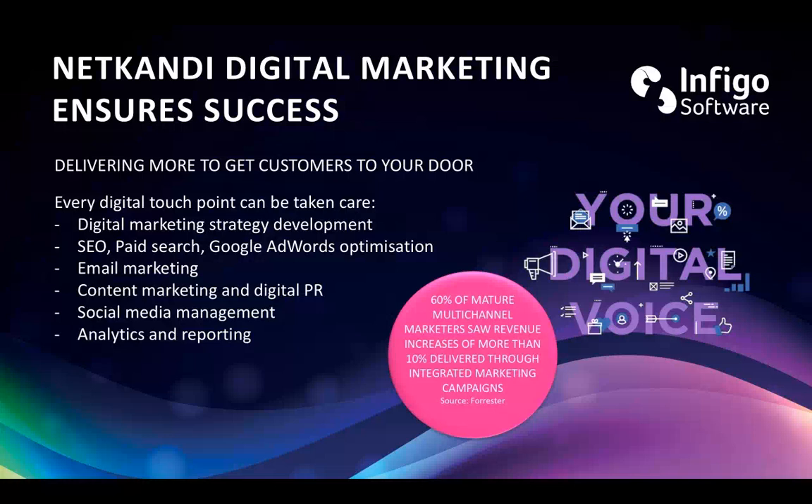We can structure that into a working website with personalization tools if needed or simple stock items. We can provide the e-commerce backend, but we can also show you how to get it out there and get people in front of it. Key areas we work with clients on include digital marketing strategy as a whole, SEO, paid search and Google AdWords, email marketing, and social media.